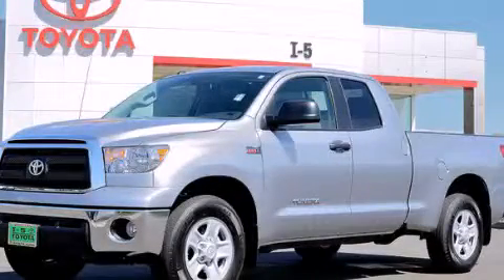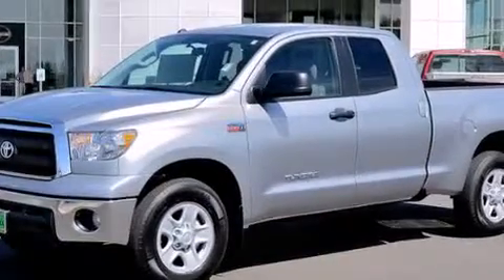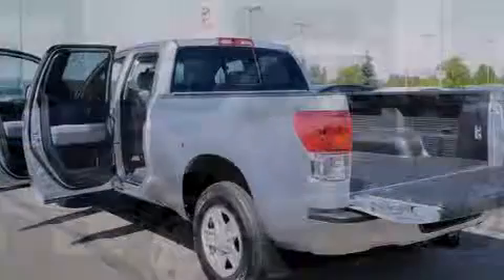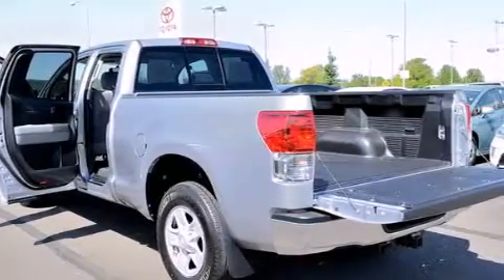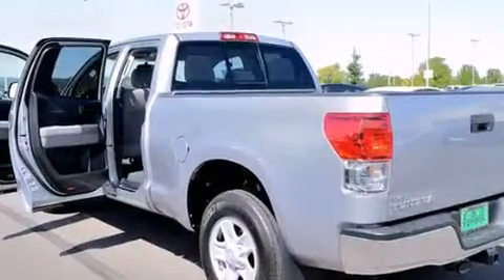This is a brand new 2013 Toyota Tundra. It has what you need for work as well as what you want for play. It has a 5.7 liter 8-cylinder engine, a 6-speed automatic transmission, and the added safety and control of 4-wheel drive.